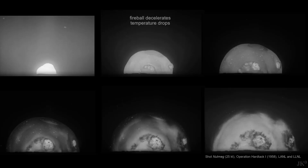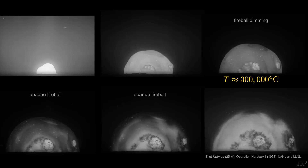As the fireball expands, it slows down and the temperature drops. The Stefan-Boltzmann law tells us that the fireball will get steadily dimmer. But it gets opaque faster than expected when the temperature drops to 300,000 degrees Celsius.